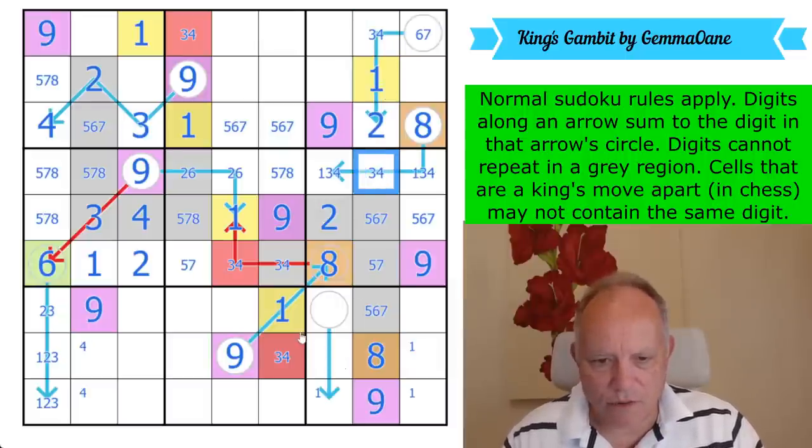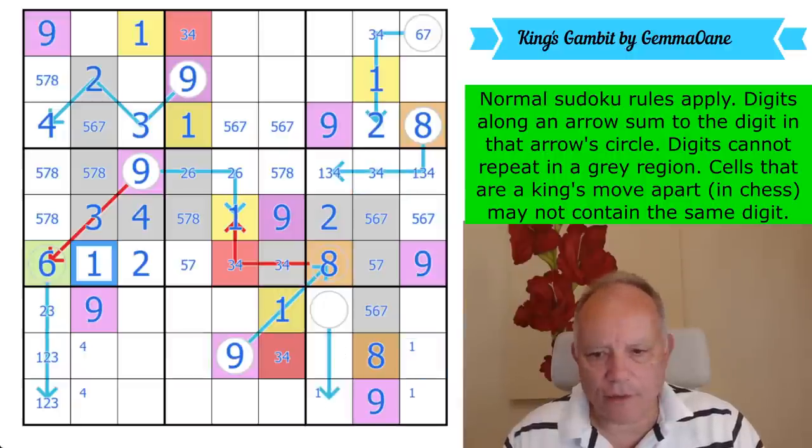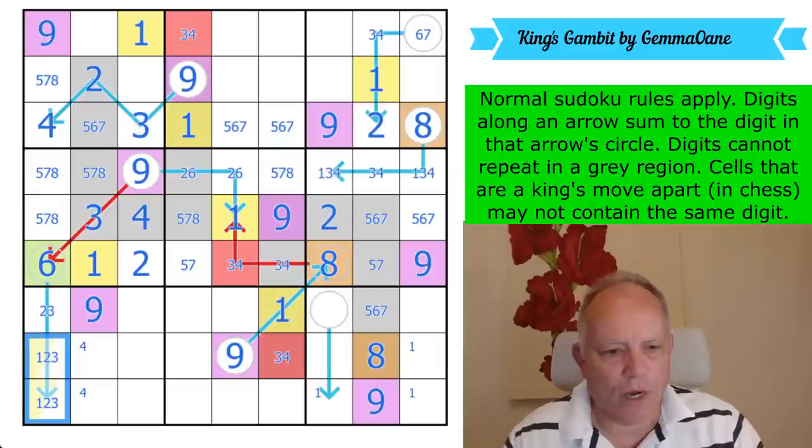One, two, three, nine — one of these is a four, I've marked that. We need a one in column three, and it's got to be there, remembering the king's move. So that fixes the one on this arrow. That's not a one. One of those is the one.